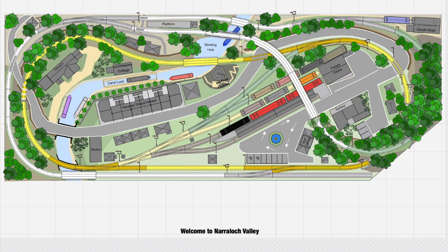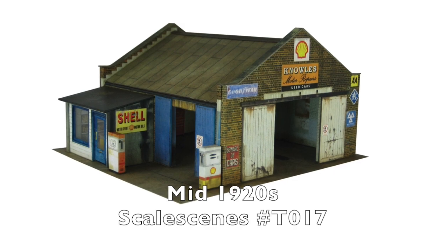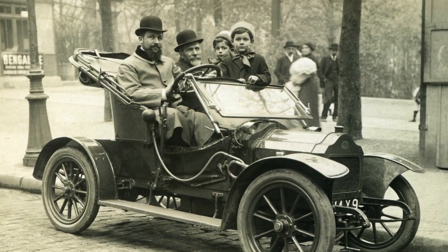The early 1920s saw the demise of the canals for freight and the old canal warehouse was closed. In the mid-twenties it was replaced by a garage to service all the new road traffic that was now coming to the area.